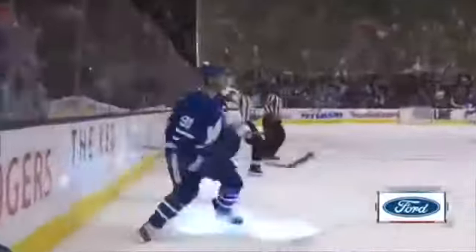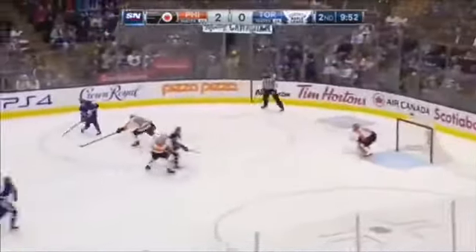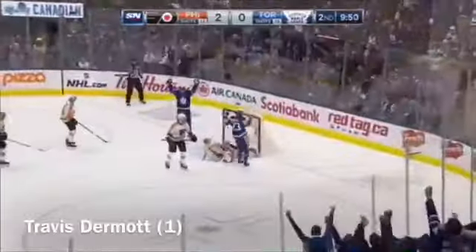And then he gets a cross — Johnson tracked it down. Matthews back in, here's Nylander. Johnson to the net — up late. Dermott shoots — he scores!